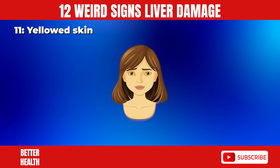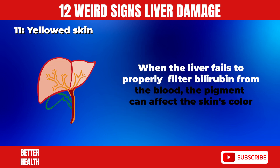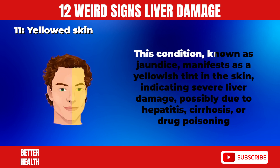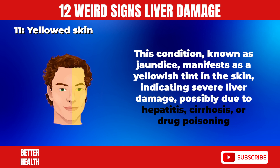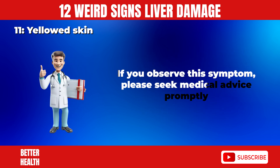11. Yellowed Skin. When the liver fails to properly filter bilirubin from the blood, the pigment can affect the skin's color. This condition is known as jaundice, manifesting as a yellow tint in the skin, indicating severe liver damage, possibly due to hepatitis, cirrhosis, or drug poisoning. If you observe this symptom, please seek medical advice promptly.